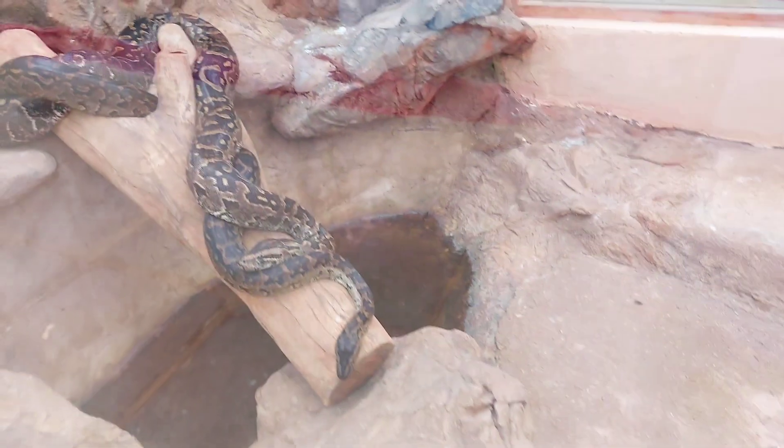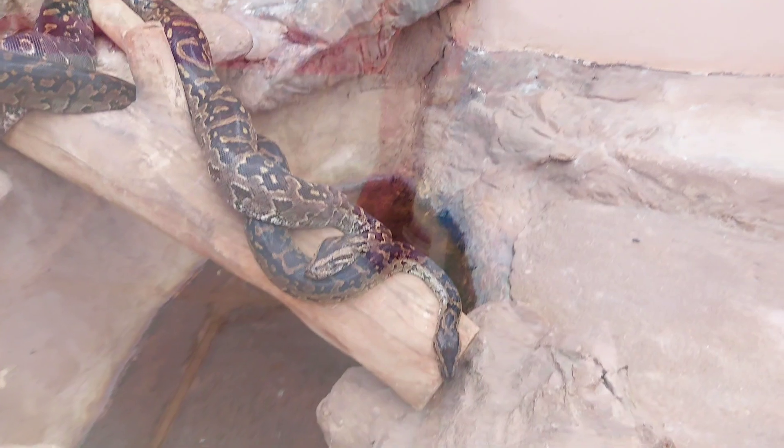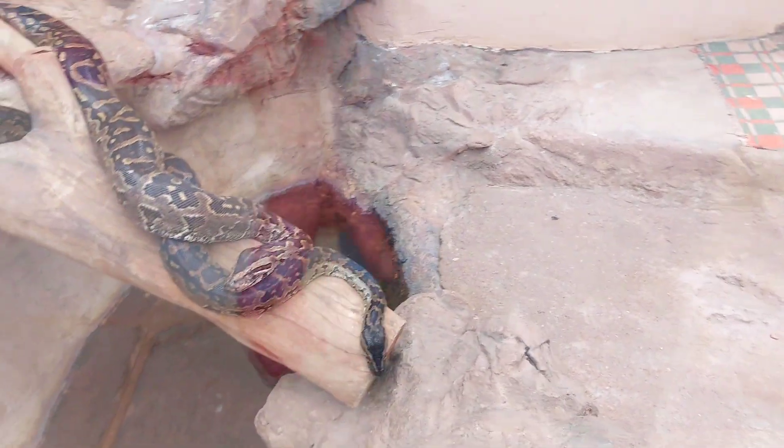This is an African python — a very big snake. This is a python python. These are constrictors.